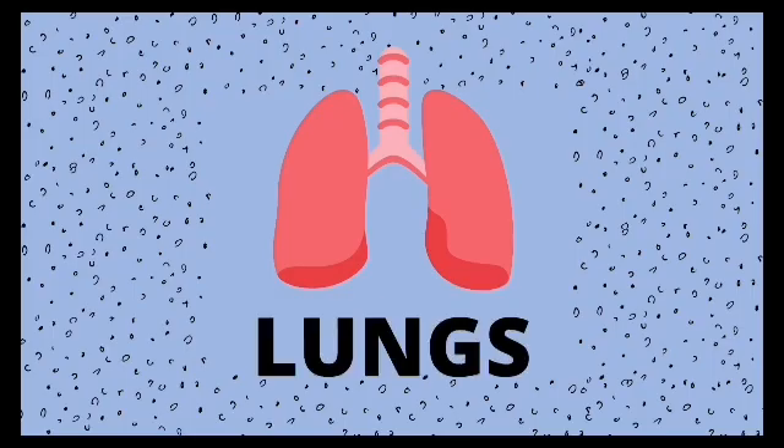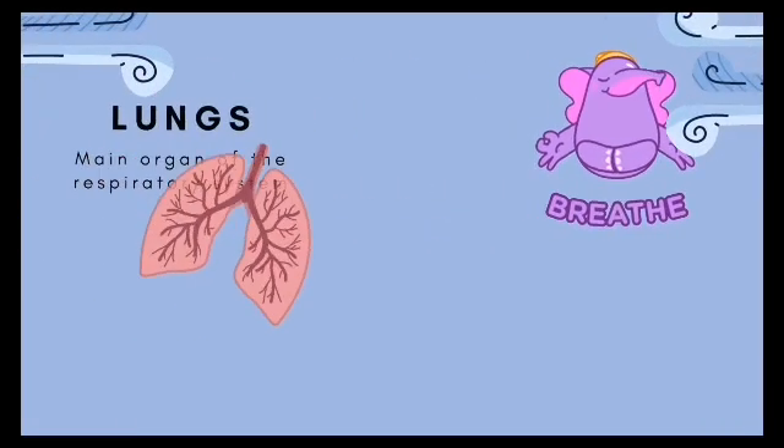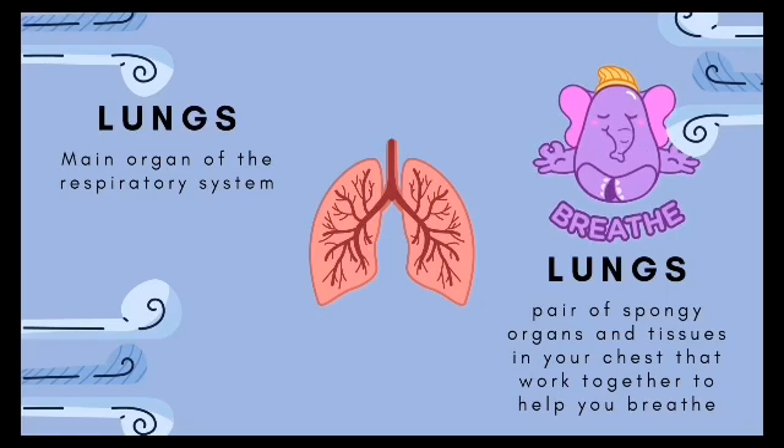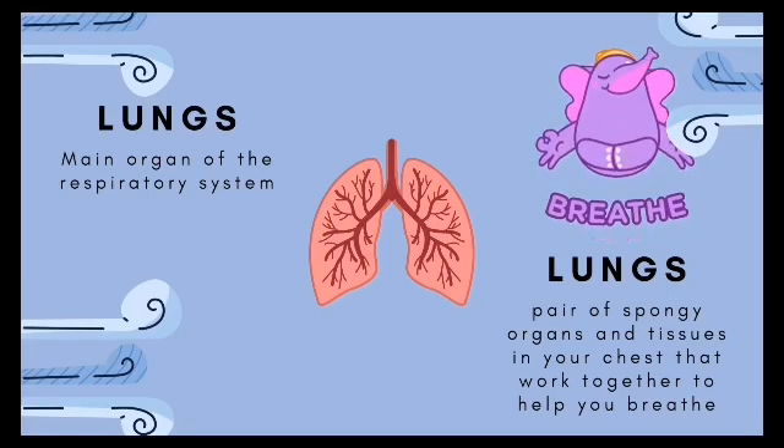Lungs. The main organ in the respiratory system is the lungs. Your lungs are a pair of spongy organs and tissues in your chest that work together to help you breathe.